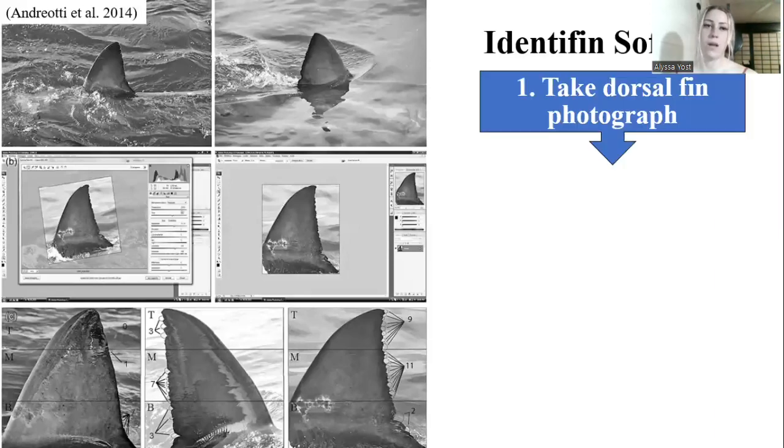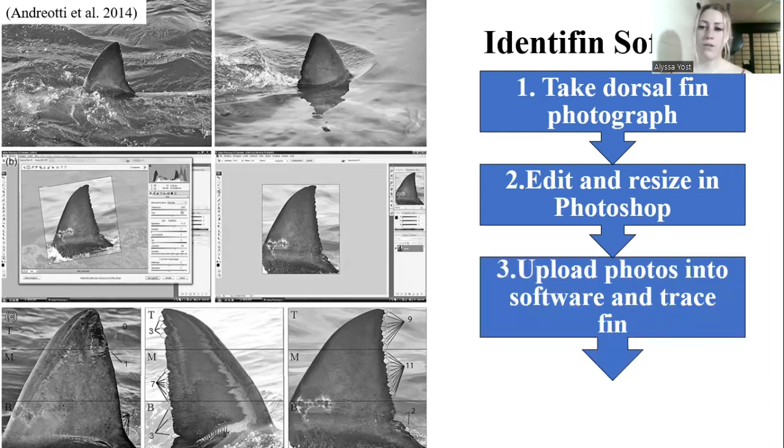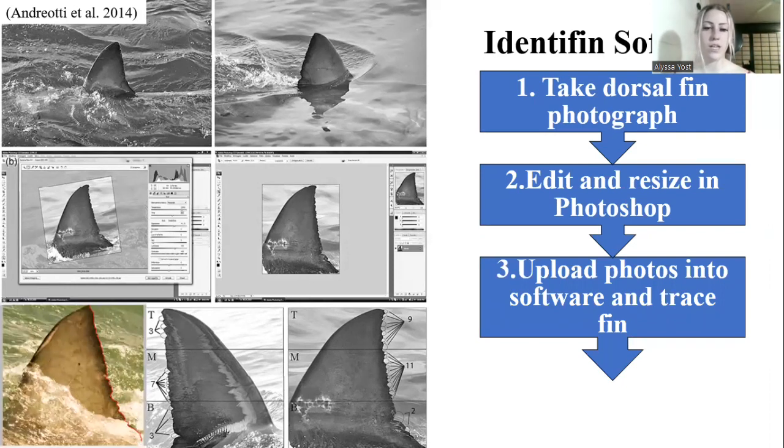For the software, the first step, as you can see in these first two photographs, is to take a picture of the dorsal fin. It doesn't matter which side of the fin you take it on because they are bilaterally symmetrical. After you take the photograph, you upload it into Photoshop where you create a color contrast between the fin and the background so the notches are distinguished. After that, you resize the photograph so all photographs going into the software are standardized. Next, you upload the photo into the software, and as you see in the bottom photo, the software will trace the notch pattern for you — but you do have the ability to correct the tracing if the software accidentally picks up water instead. From there, the software gives the fin an ID code; as you can see in the bottom right photograph, this code would be 091102.